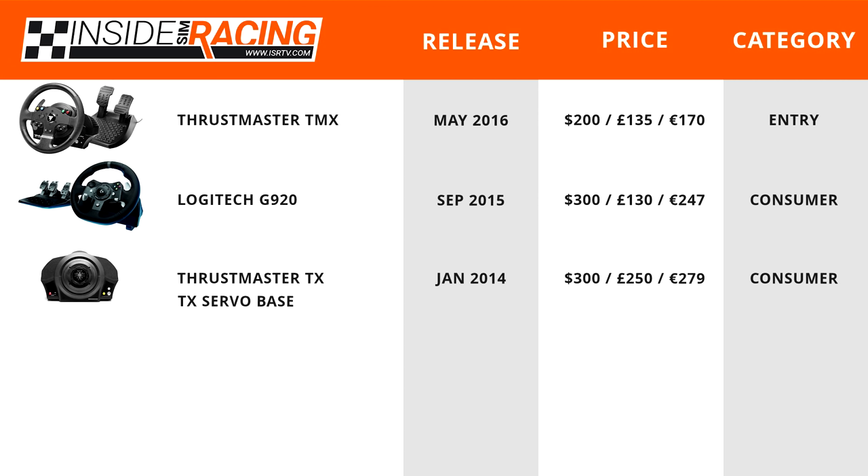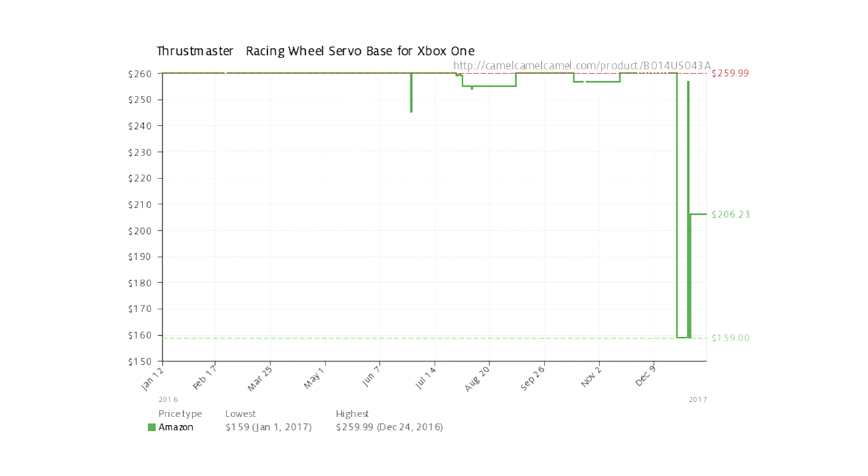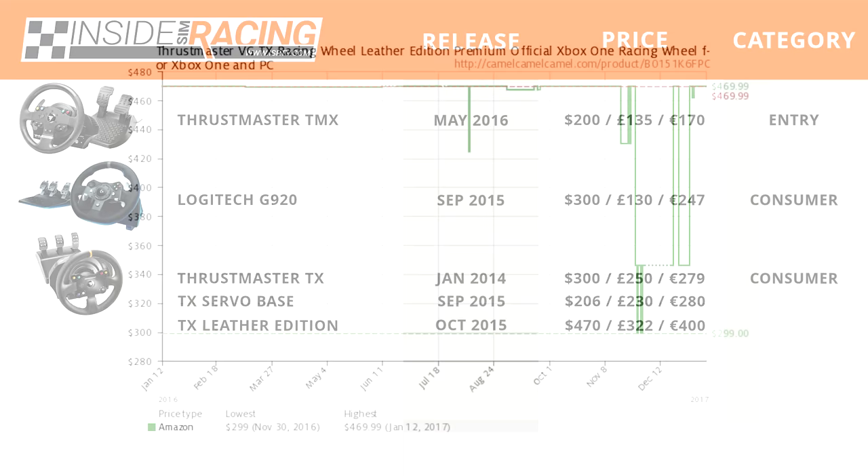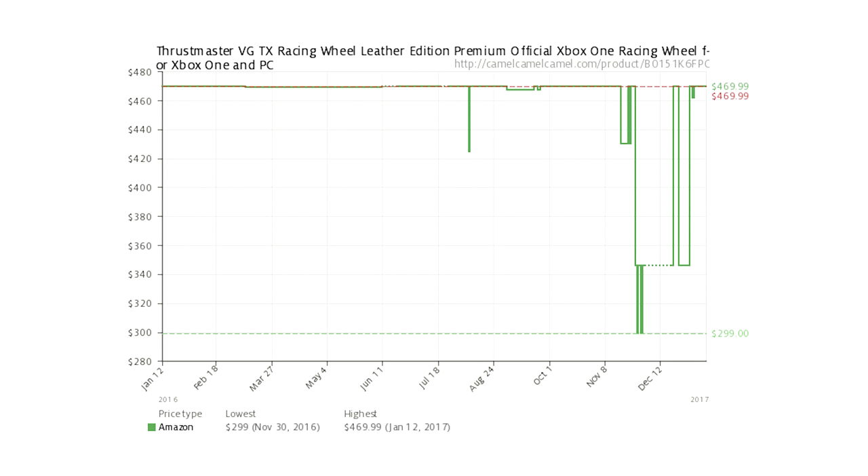The TX Servo Base — just the wheel base — was released in September 2015 and retails for around $206, £230, or €280. It's steadied around $200 in the US. Rounding out the TX family is the TX Leather Edition with the TM28 Leather Rim and Thrustmaster T3PA pedals, released October 2015 at around $470, £322, or €400. It saw a bargain price of $300 around Black Friday but has since returned to around $469.